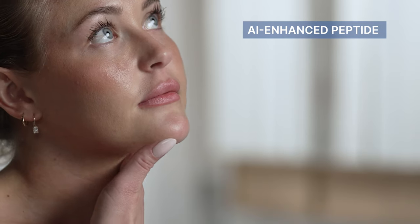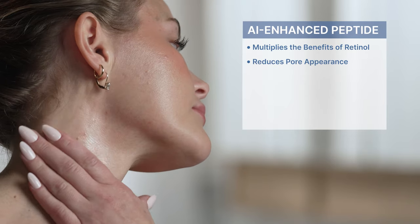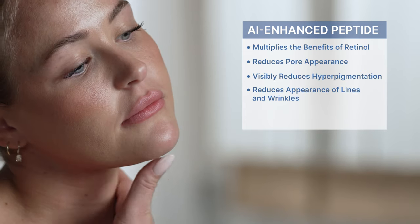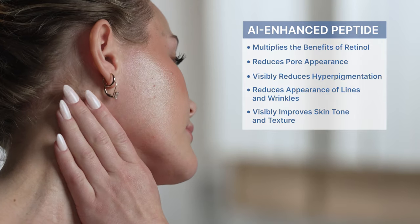This powerful peptide multiplies the benefits of retinol, helping visibly reduce pore appearance, hyperpigmentation, and lines and wrinkles, while simultaneously visibly improving skin texture and skin tone.